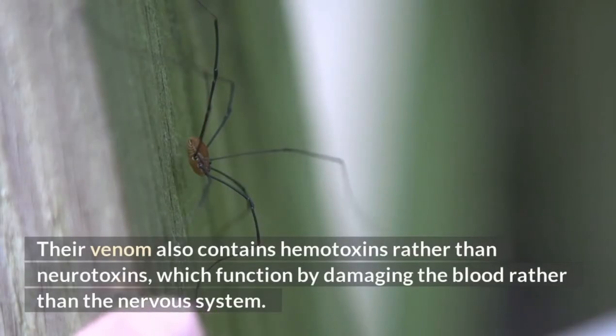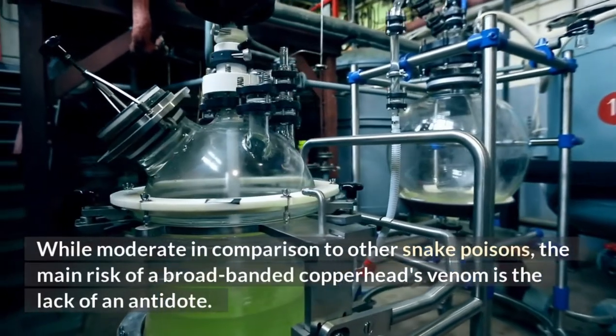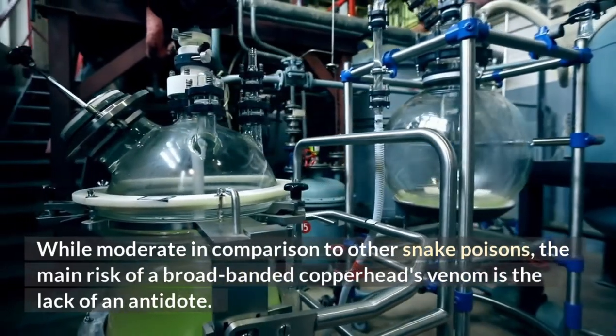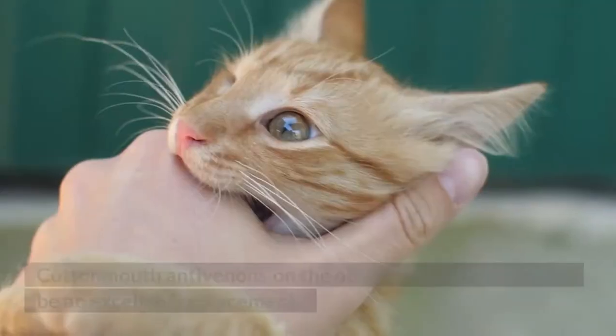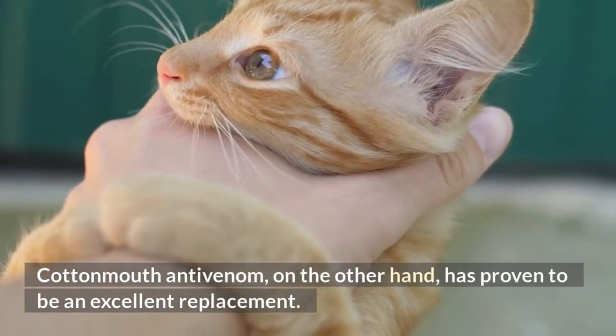Their venom contains hemotoxins rather than neurotoxins, which function by damaging the blood rather than the nervous system. While moderate in comparison to other snake poisons, the main risk of a broad-banded copperhead's venom is the lack of an antidote. Cottonmouth antivenom, however, has proven to be an excellent replacement.